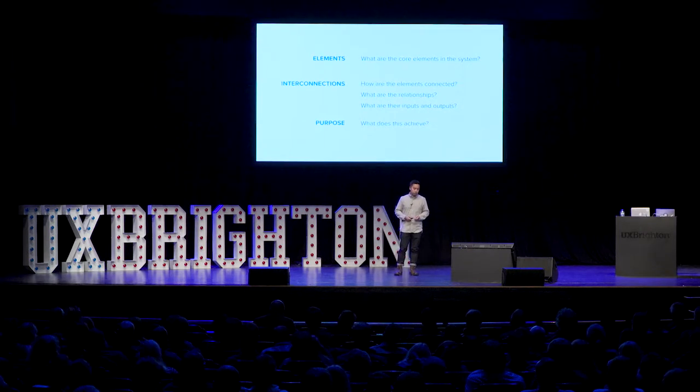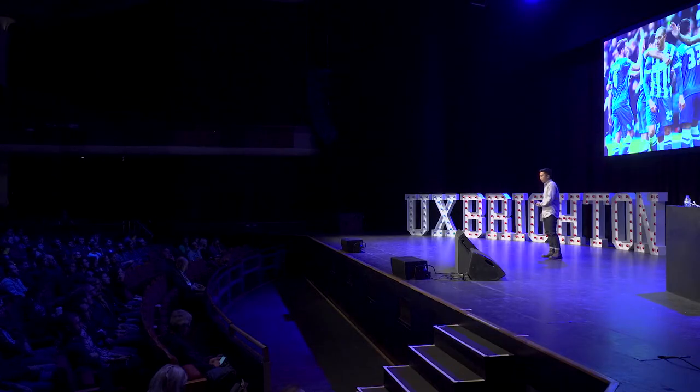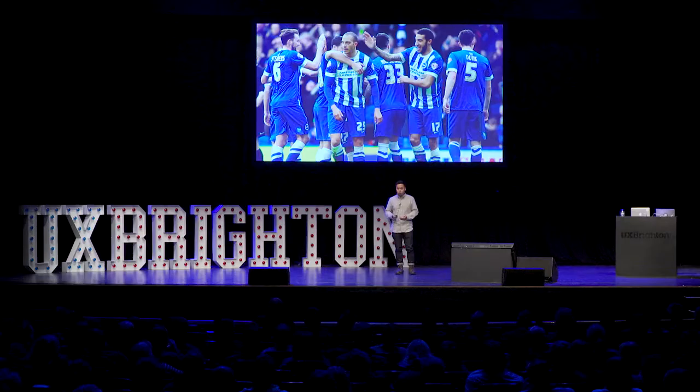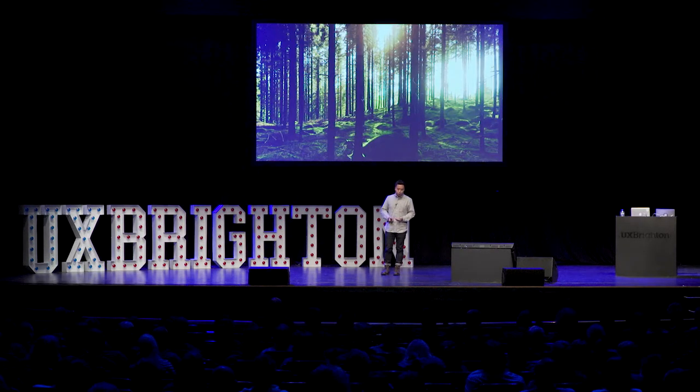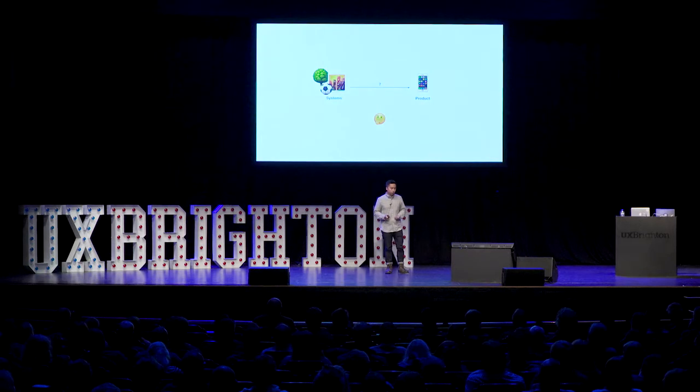As she said, if you apply this way of thinking to see the world, a lot of things can be described as systems. A football team is a system with elements such as the players, the field, the ball, the coach. The interconnections are the communication between team members and the rules of the game, and the overall purpose of a team is to win games. A forest is a system of trees and animals. A city is a system of buildings and people. But what does this actually mean for designing digital products?